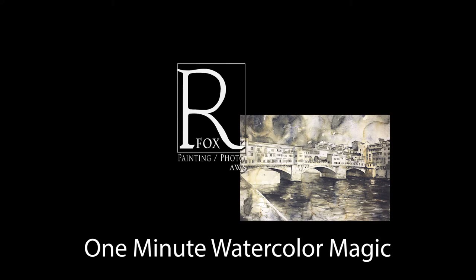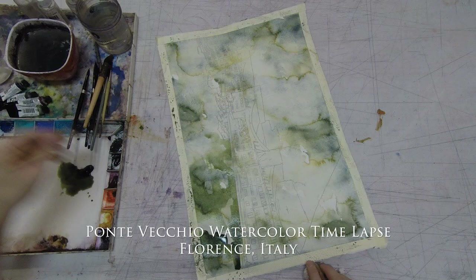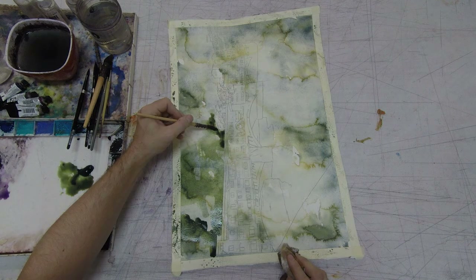Welcome to the latest installment of One Minute Watercolor Magic with Ryan Fox. Today I'm working on a painting of the Ponte Vecchio Bridge over the River Arno in the historic city of Florence, Italy.